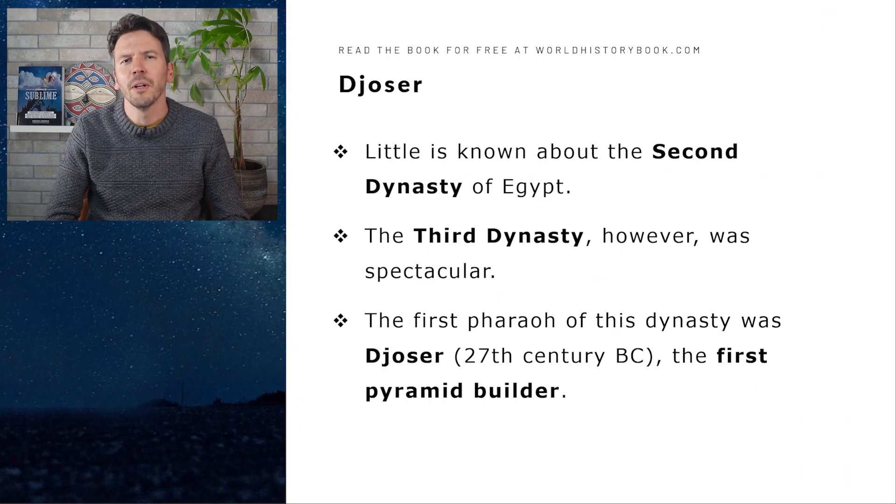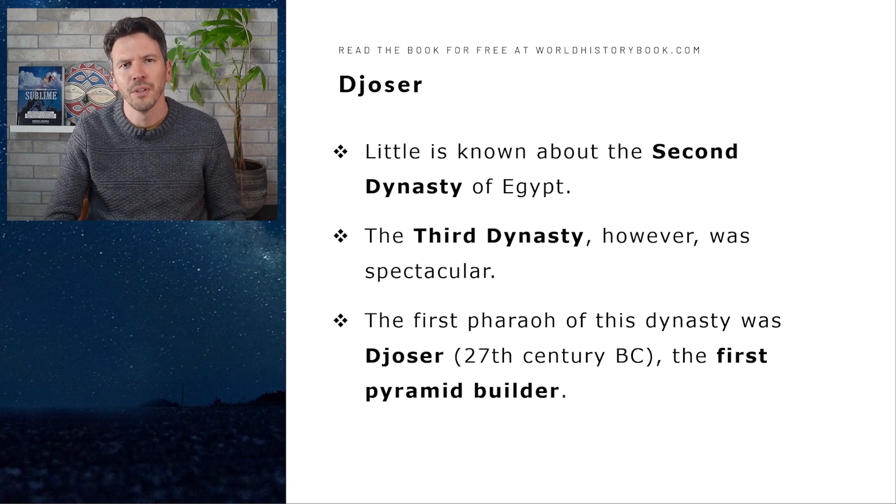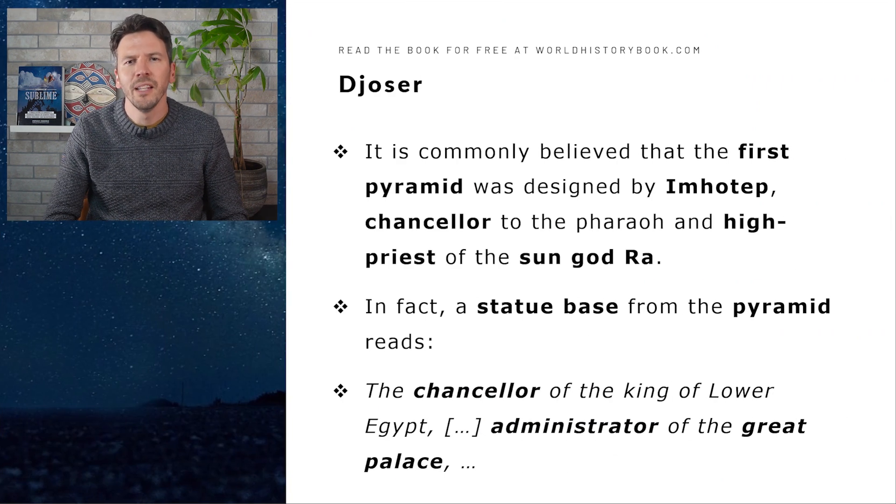Little is known about the second dynasty of Egypt, but the third dynasty became spectacular. The first pharaoh of this dynasty was Djoser from the 27th century BC, and he became the first pyramid builder. It is commonly believed that this first pyramid was designed by Imhotep, the chancellor to the pharaoh and the high priest of the sun god Ra. We found a statue base from this pyramid with an inscription.